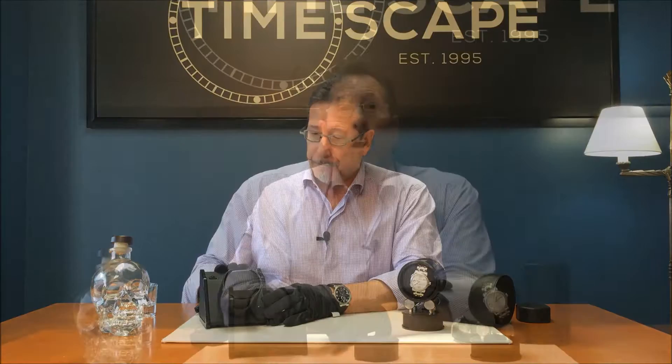The Orbita Sparta rotor winder will accommodate one watch, automatic, up to 60 millimeters in diameter. Automatic watches will normally have a 42 to 48 hour power reserve. When you take the watch off — sometimes for the weekend, you get home after work, you take the watch off, you put on a yard-use watch for the weekend — comes Monday morning, your watch is not displaying the proper time or date. Watch winders take care of that by keeping the watch wound over the weekend, so Monday morning you put your watch back on with the right time and the right date.